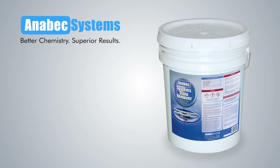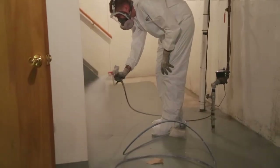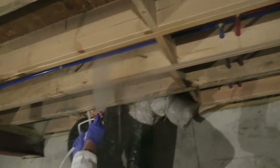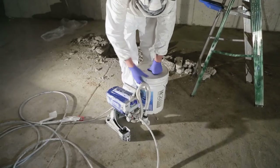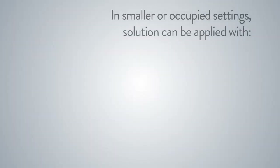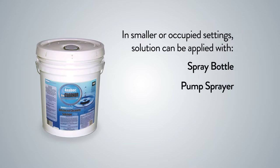Following the removal of any staining, it's time to apply the cornerstone of the Anabek system approach — the Advanced Cleaning Solution. The cleaning solution is ready to use and there's no need to stir or dilute it. The product can be used on all porous and non-porous surfaces. This ready-to-use cleaner is a powerful hydrogen peroxide based detergent that leaves behind a clean surface that can then be treated with disinfectant or barrier products. Apply the Advanced Cleaning Solution using an airless sprayer; choose a tip size of 0.011 for optimum cleaner application. In smaller or occupied settings, it can also be applied using a spray bottle, pump sprayer, or fogger.